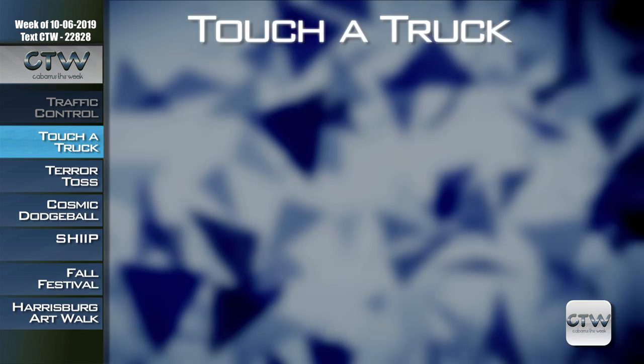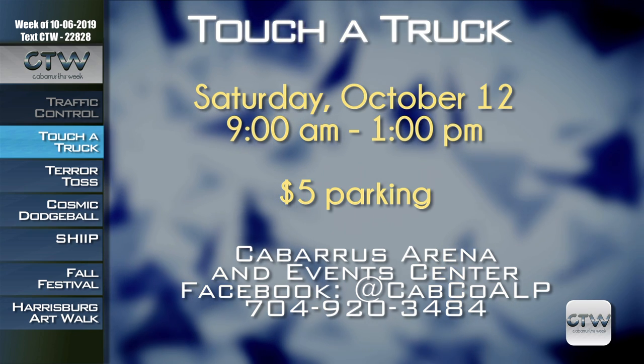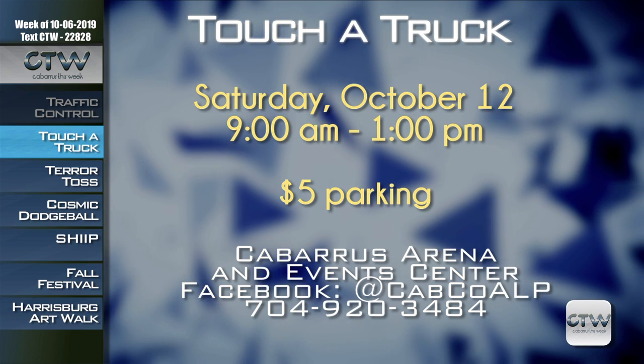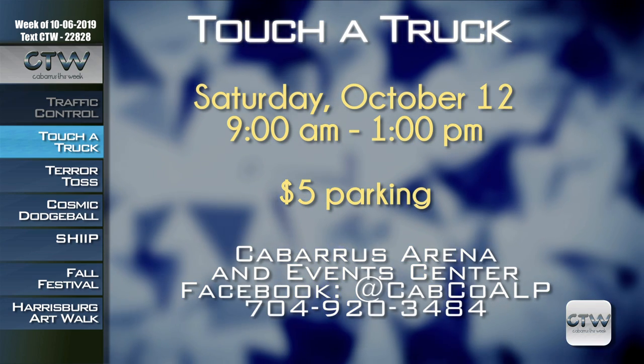More than 80 vehicles will be available to explore, including construction equipment and emergency service vehicles. Guests will also be entertained by a skydiving show, canine demonstrations, a helicopter landing, and a whole lot more. Admission is free, food will be available for purchase, and parking is only five dollars. For more information on Touch a Truck, October 12th, 9 a.m. to 1 p.m. at Cabarrus Arena, visit the Facebook event page at CabcoALP or call 704-920-3484.